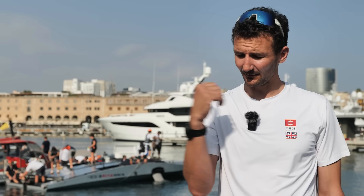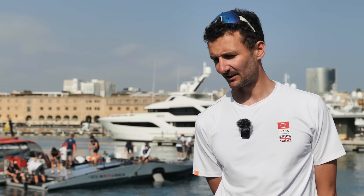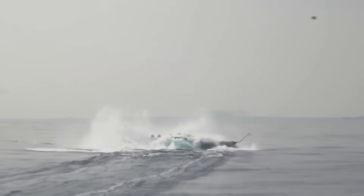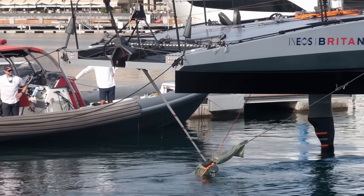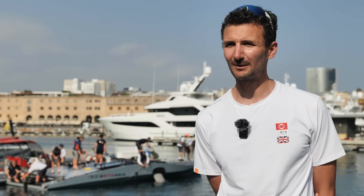We went out to do some tow testing today, obviously took the boat out with no rig. There was some stuff we wanted to look at with the rudder, and unfortunately we saw a bit of an extreme load case and ended up with some pretty heavy damage. The guys behind me are getting the boat craned out and there'll be a lot of diagnosis needed in terms of working out exactly what happened and why. But we'll get the boat back in the shed and hopefully be back out soon.